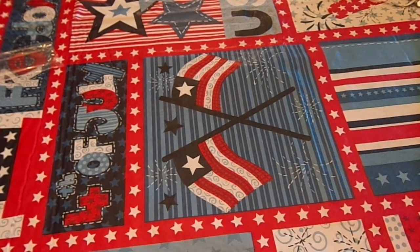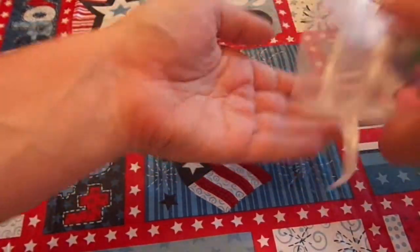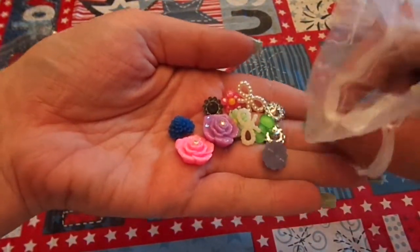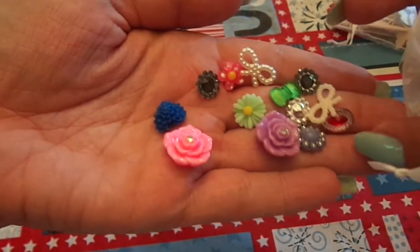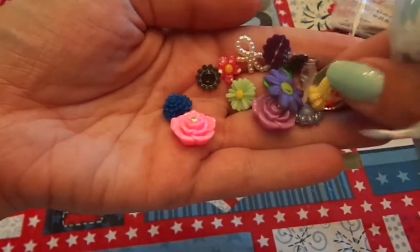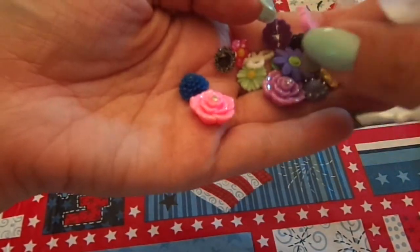Sorry, my phone keeps ringing. This baggie here has a bunch of fun doodads and little buttons and charms and bling — just yumminess. Look at those. Oh, they're gorgeous. This is so fun to go through these. Thank you so much. Who doesn't love doodads?